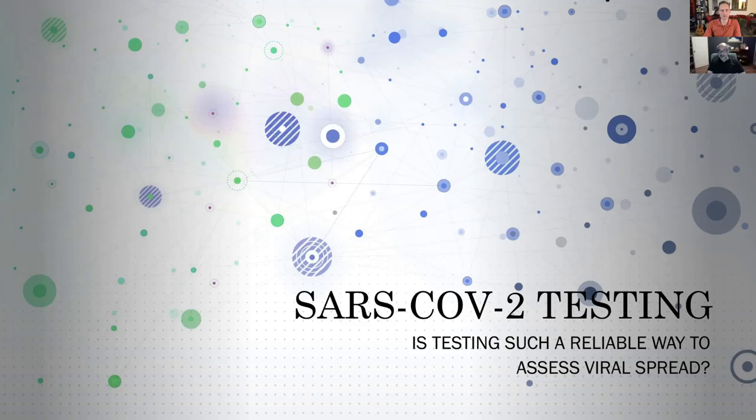So, Fabio, why is the testing so inconsistent in a nutshell? Because the accuracy is low. For antibody testing, there is a high rate of false positives, and for the viral testing, there is a high rate of false negatives.